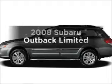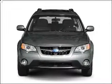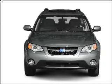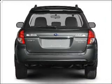Check out this 2008 Subaru Outback. Everything you need under one roof with this great vehicle. With an efficient four-cylinder engine that responds smoothly to its automatic transmission.